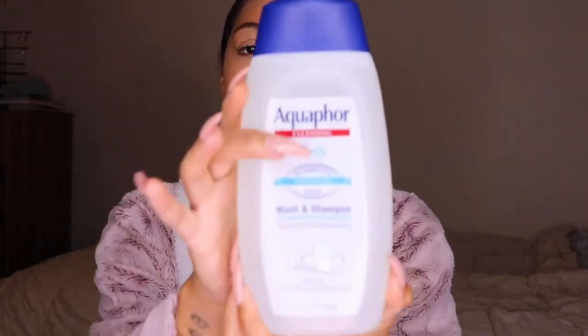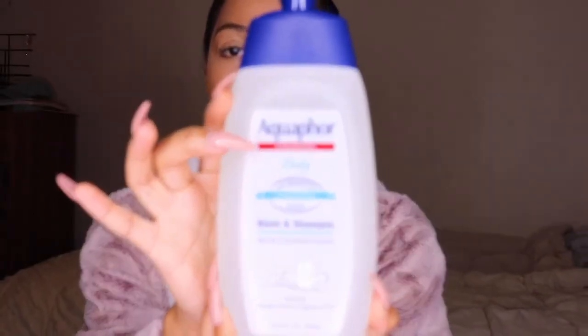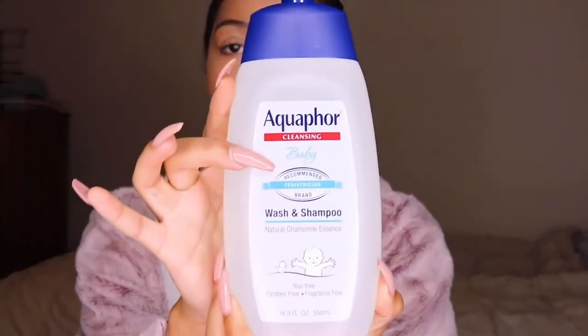So the first thing I'm going to start with for body care is what I use to wash my body. I use the Aquaphor baby wash and shampoo, and this is just because my skin is super sensitive. I use this regularly and I had to get a new bottle because I ran out, but I use this regularly because my skin is very sensitive and I suffer from eczema.